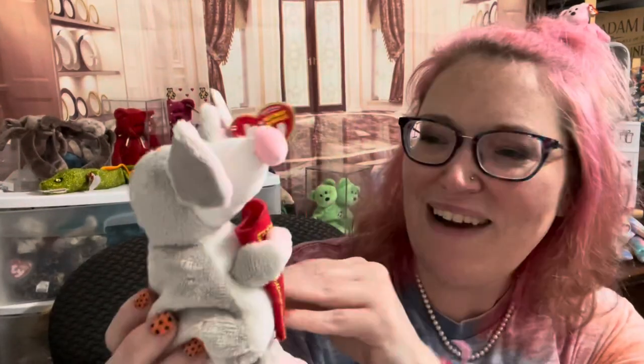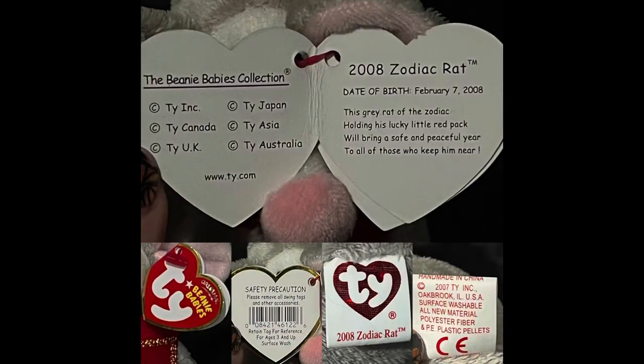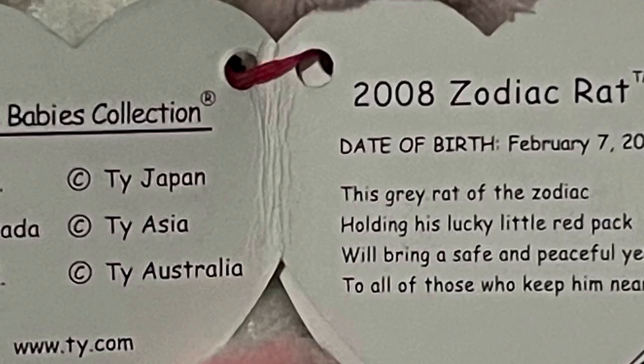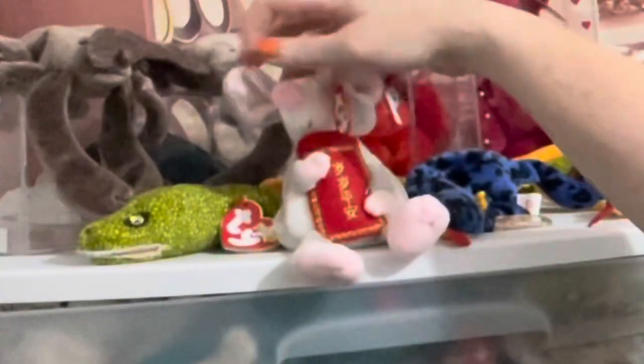Oh, look at that packaging! I hope this beanie baby's okay inside — he doesn't look damaged. This is the 2008 Zodiac Rat. Doesn't he look like he's for Christmas or something? The tag says: 'February 7, 2008 — this gray rat of the zodiac, holding his lucky little red pack, will bring a safe and peaceful year to all those who keep him.' Thank you, Zodiac Rat — you can stay real close to me! I'm glad to have him as part of our collection. Glad he made it safe — that was a close call!